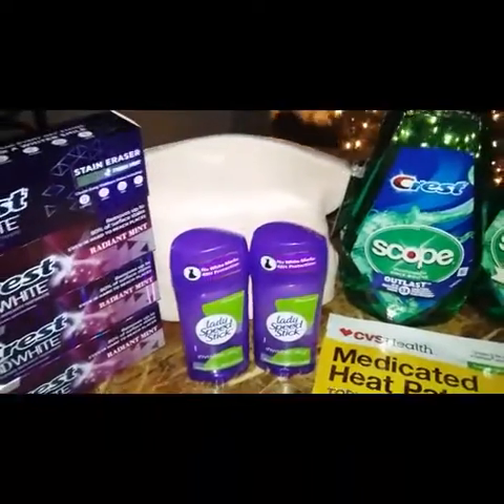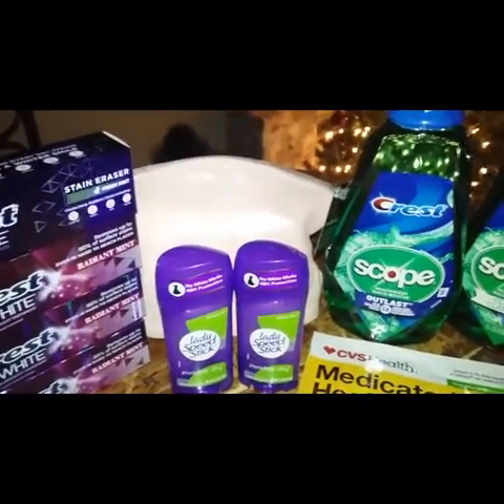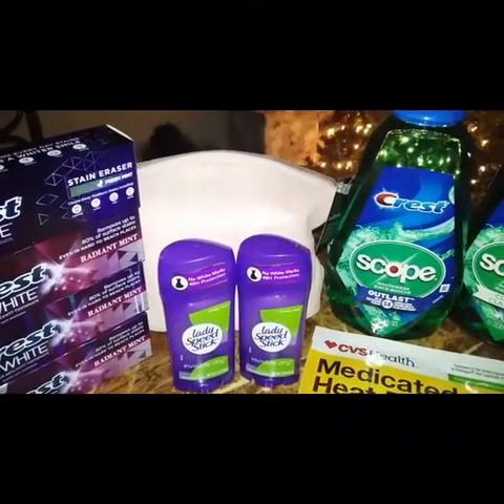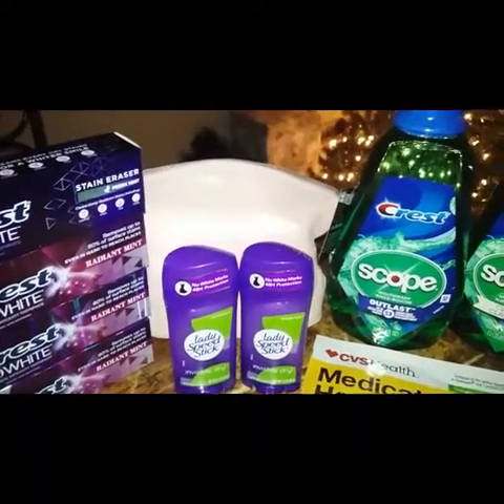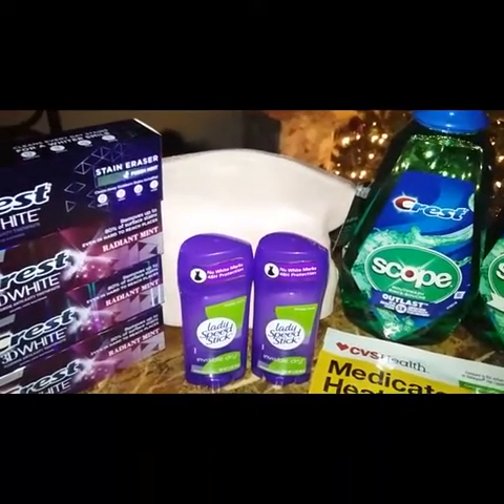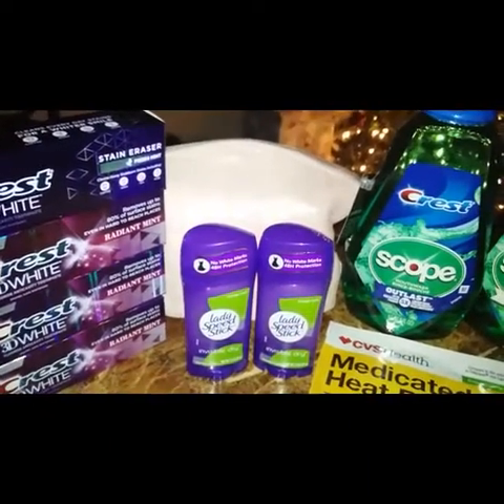I picked up the makeup bag for $14.99 because I had a CRT that said a free makeup bag when you spend $30. It did not say what to spend $30 on — it didn't specify, it just said a free makeup bag when you spent $30.